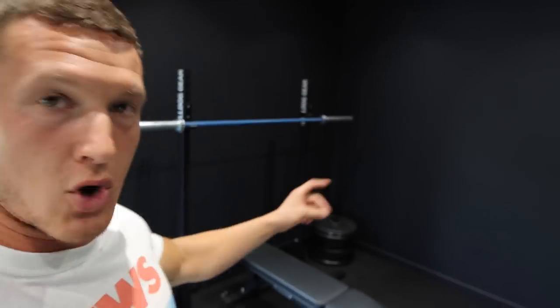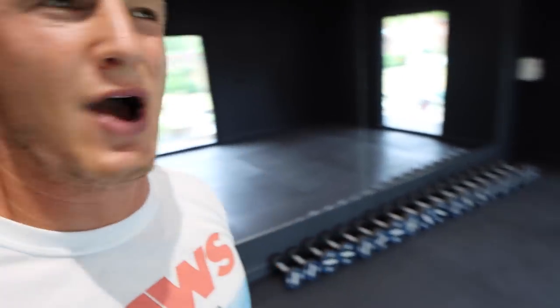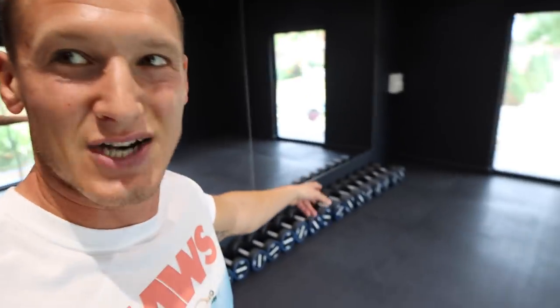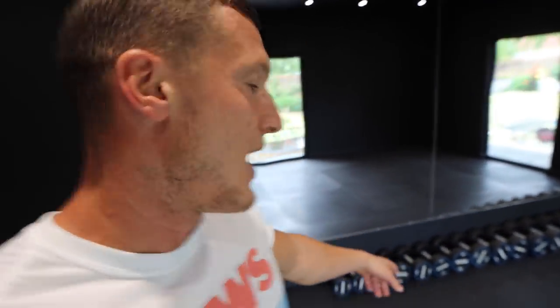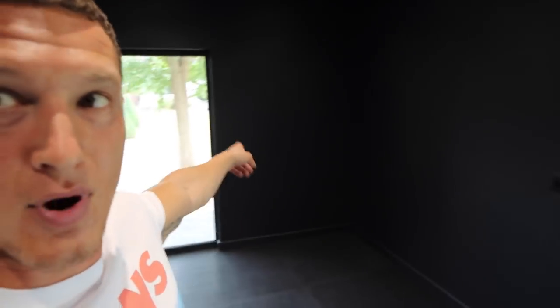Those plates are going to be replaced with Bulldog's new hybrid plates when they come out. Over here we have a deadlift platform that me and Will built yesterday — ridiculously satisfying. I might paint the bottom trim to make it blend in more but I quite like it. Then we have a Texas deadlift bar — the best deadlift bar in the world by a mile. And there's an abundance of dumbbells — five to 50 kilograms in five-kilo increments for now.